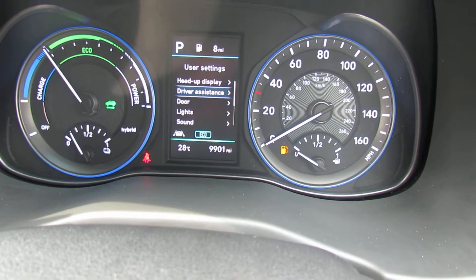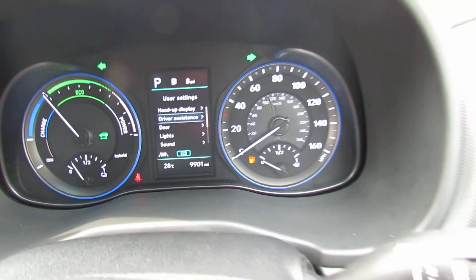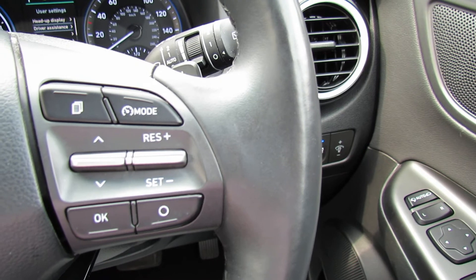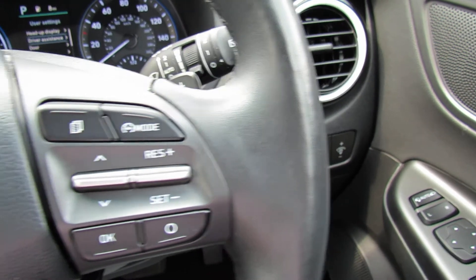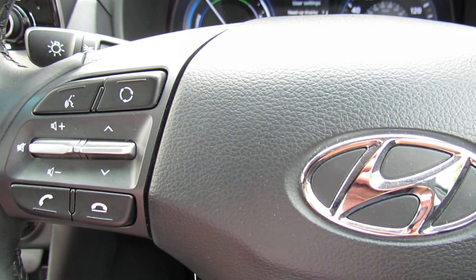We've also got a leather steering wheel and leather gear stick, and we've got auto lights and auto wipers. On the right-hand side we can control your trip computer and you've also got your cruise control. On the left-hand side we've got Bluetooth and you can control your media centre.